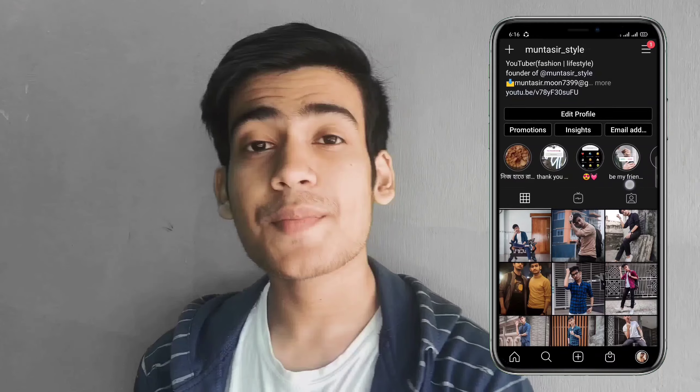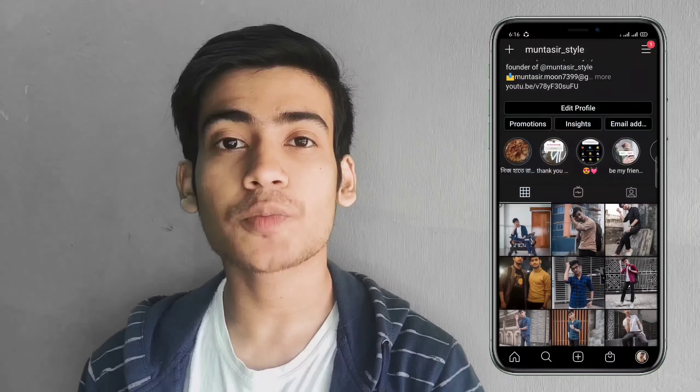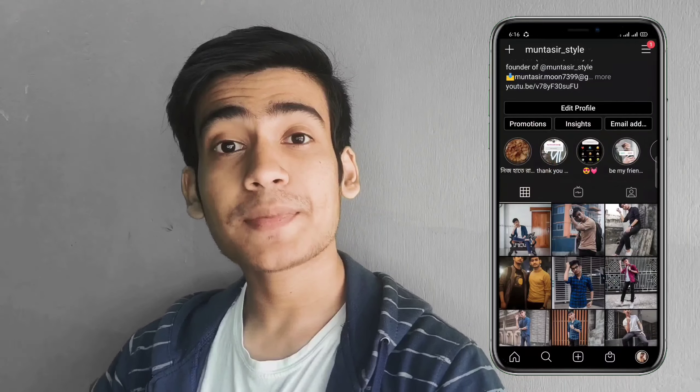Hey, what's up good people? This is Monta Sir. Today we're not in a formal office or formal location. We often look at formal charts and want to buy them, but sometimes things don't quite match up. So today I'm going to share with you some mistakes to avoid when buying a formal shirt, and I will share my own personal experience with you. Let's start the video.